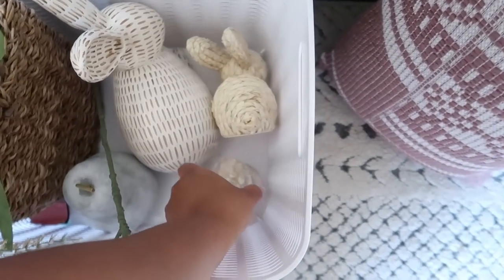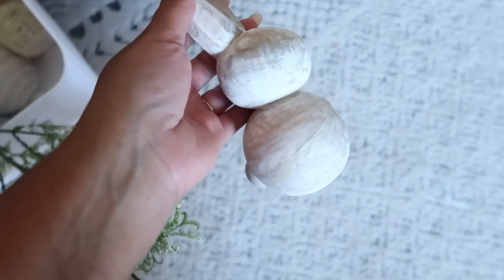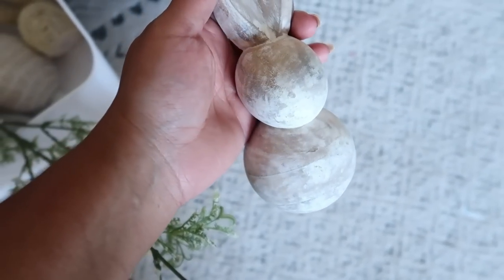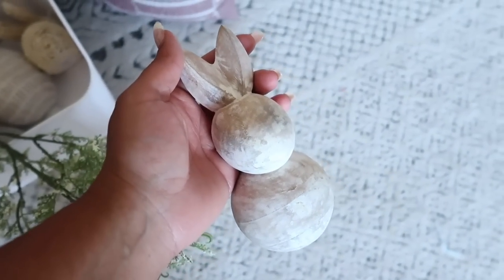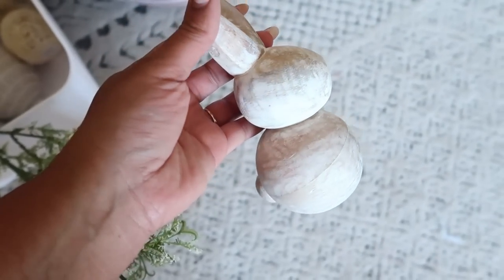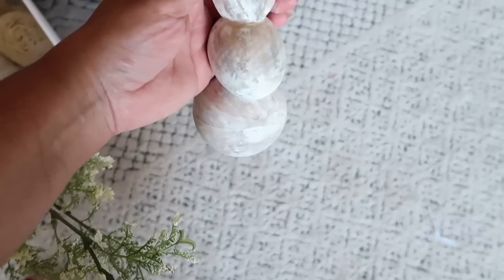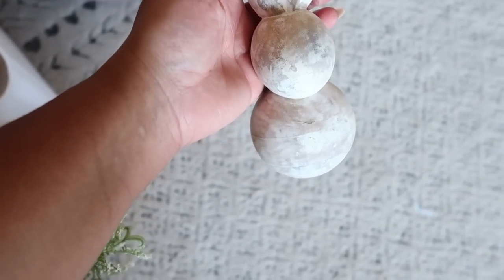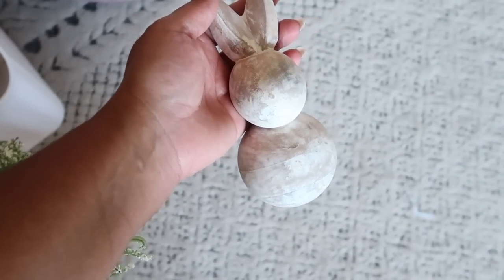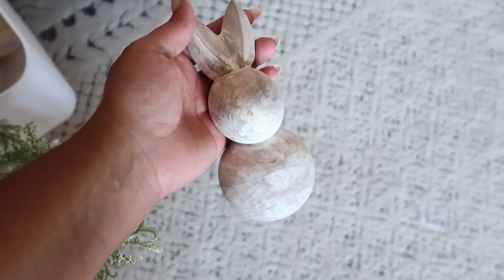I also got another piece from Crate and Barrel, which is this cute little bunny. I love unique bunnies like this. Y'all can find these at TJ Maxx too — they have some really cute ones. I just love how simple and small this one was and the price wasn't too bad. It was $19 and I bought it on President's Day.